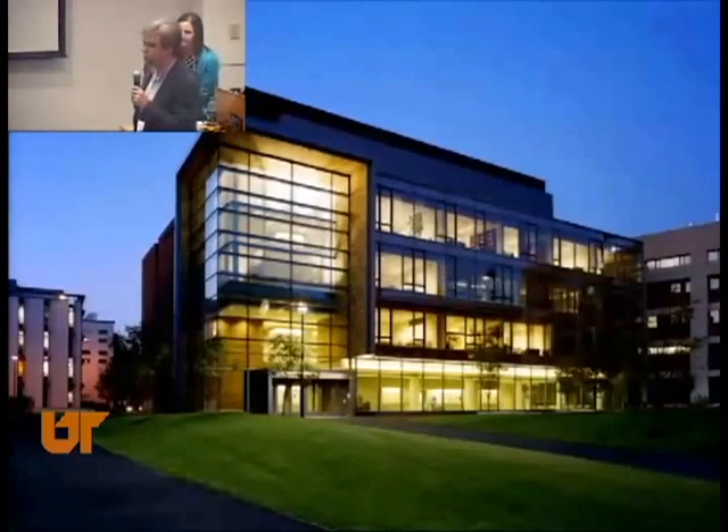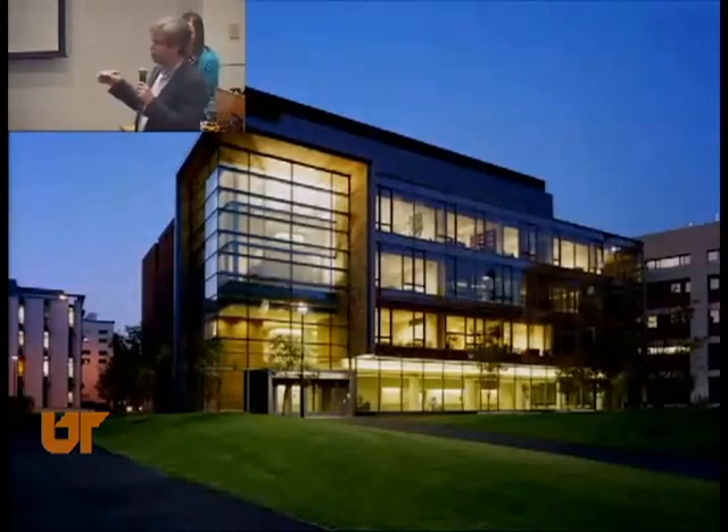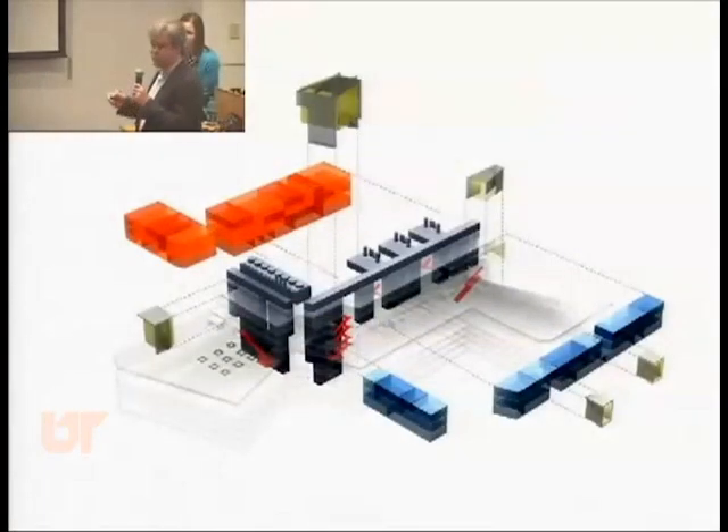The first building I'm going to show you is Harvard FAS Northwest Labs, on the northern side of the campus. It's about 500,000 square feet with four stories above grade and four stories below grade. We had to deal with the traditional Harvard campus in brick, but we're also facing a residential area in a very prominent neighborhood. The diagram of the building is the lab spaces in brick, a connecting spine, and then the open office areas with communal spaces, which allows for interaction.